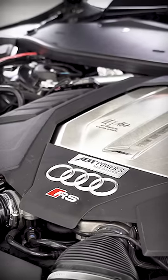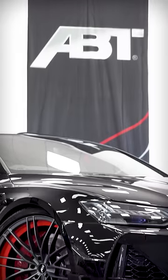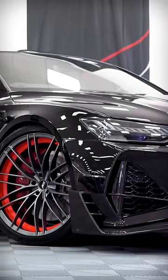The engine: 740 horsepower, which sounds a little bit like this.